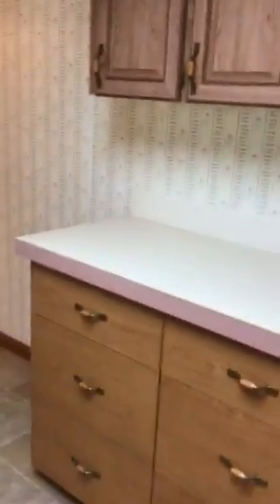The appliances look pretty good. Nice size pantry.